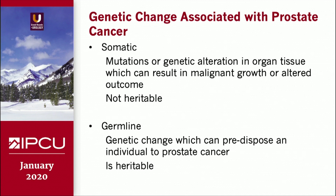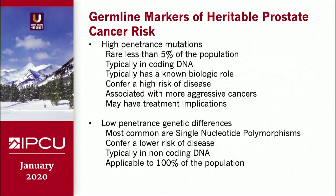Somatic mutations baffle many who are bombarded with all of these genetic tests in their clinic. Somatic mutations or genetic alterations are changes within the cancer-containing tissue which enable malignant growth and alter outcome. Germline are genetic changes which can predispose an individual to prostate cancer and are typically heritable.